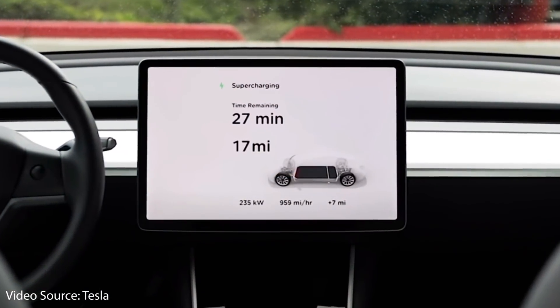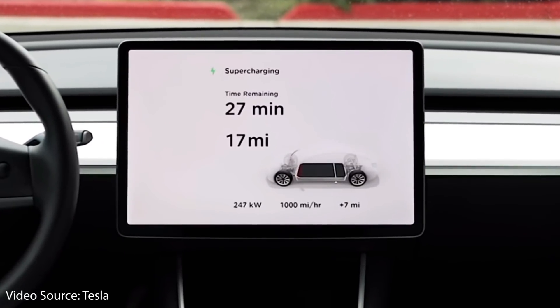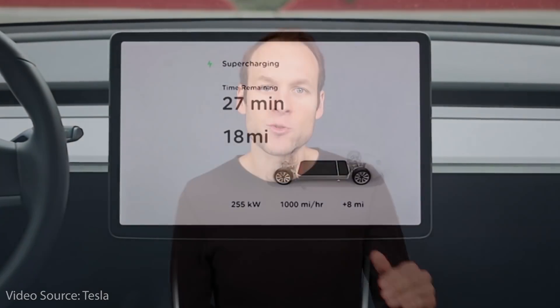When it comes to talking about the charging speed of an electric vehicle, there are really a few different aspects that are important to focus on. One of them is that max charge rate measured in kilowatts — how many kilowatts can that battery accept while charging at the max rate?